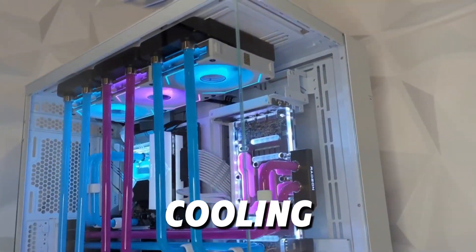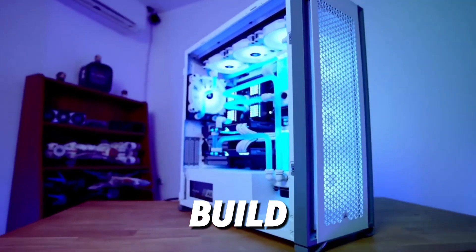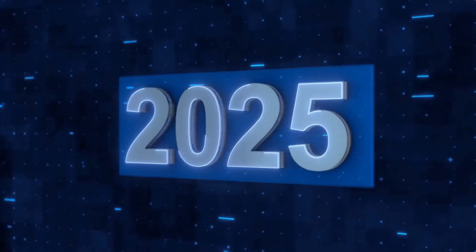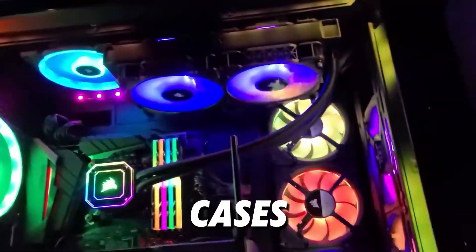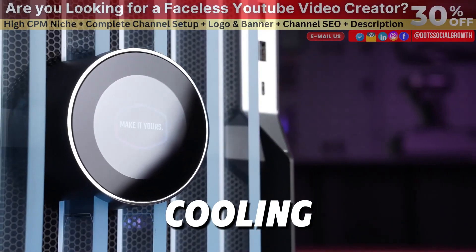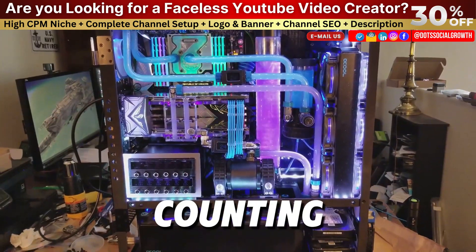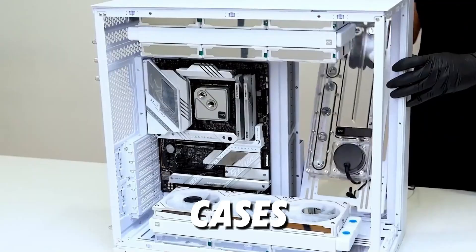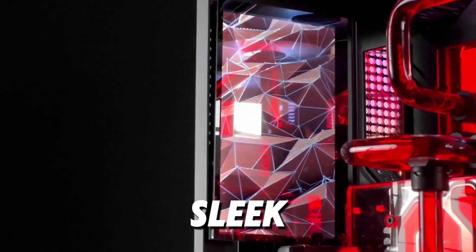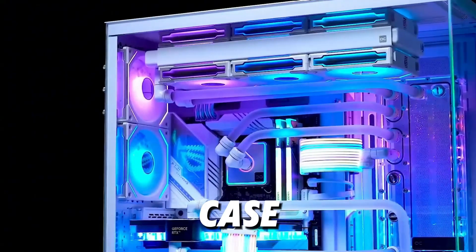When it comes to custom water cooling, your case is everything. Choosing the right one can make or break your build, especially if you want to maximize cooling potential and aesthetics. For 2025, there are some impressive cases on the market built specifically to accommodate complex water cooling systems and showcase high-performance hardware. Today, we're counting down the top 10 best PC cases for custom water cooling in 2025. Whether you're after a sleek display for your loops or massive radiator support, there's a case on this list for you.